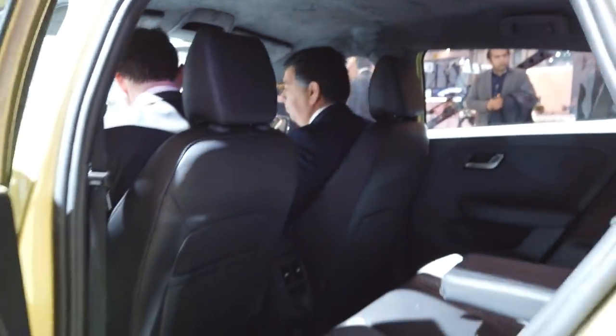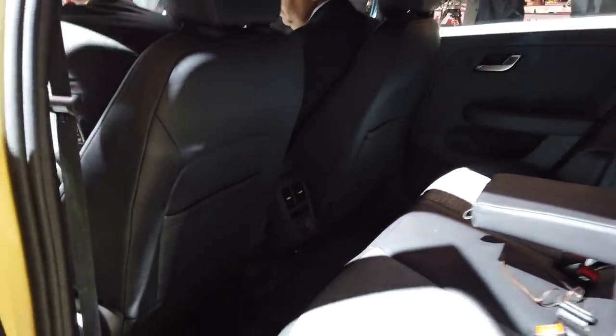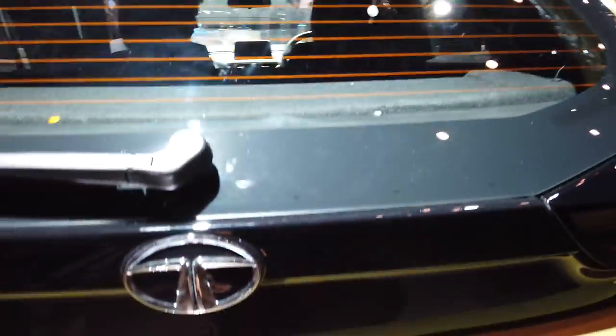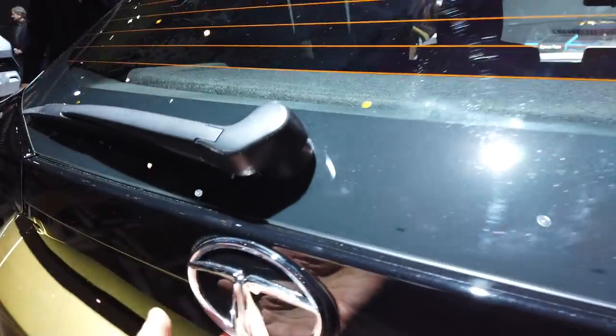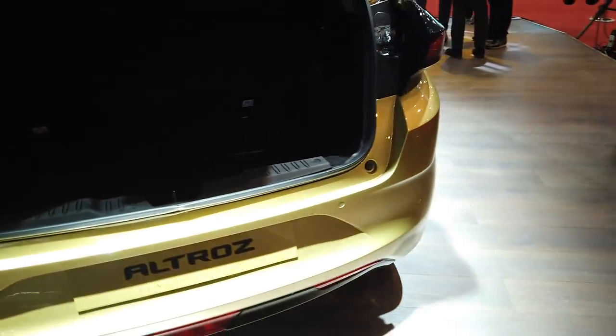Let's take a look at the boot now. As we said this is a bit smaller in terms of wheelbase, and the cabin itself feels spacious enough, though not as much legroom as what we've seen in the Baleno. This is just a quick first impression so we'll have to wait until we see it finally. The boot release is hidden under here — there we go. You can see the boot, and putting my hand in gives you an idea of how deep it goes.